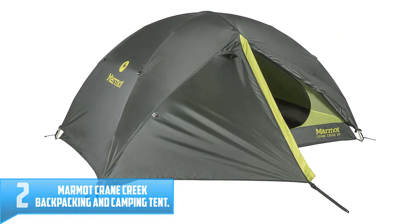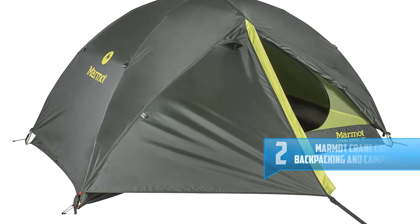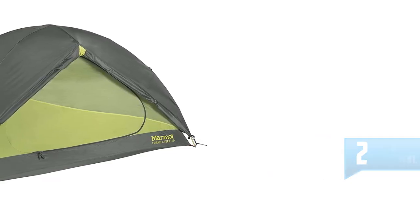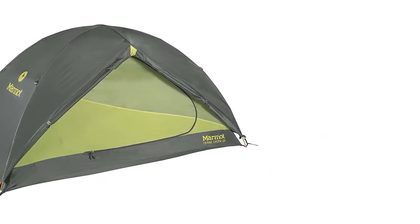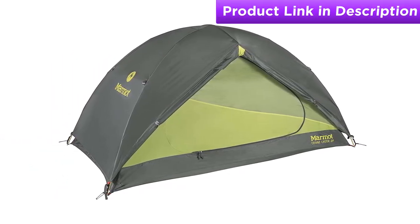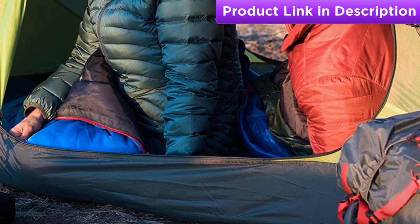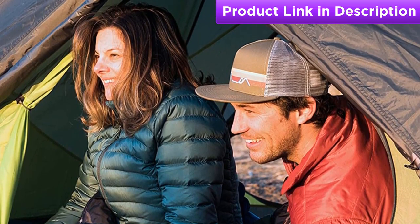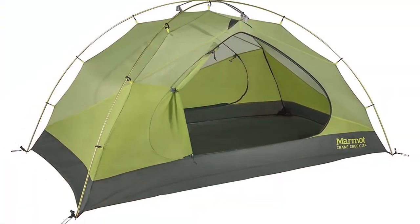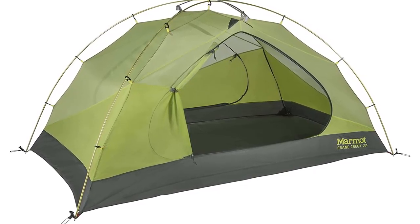Number two: Marmot Crane Creek Backpacking and Camping Tent. The Crane Creek three-person tent offers 42 square feet of comfortable, reliable shelter, ideal for camping and backpacking. When its durable seam-taped polyester fly is equipped, this lightweight tent becomes fully waterproof without sacrificing air circulation. The tent's vents can be propped open for ventilation if heat builds up inside. It features two large D-shaped doors for easy access, two spacious overhead vestibules for gear storage, and a seam-taped floor to prevent leaks in stormy conditions.